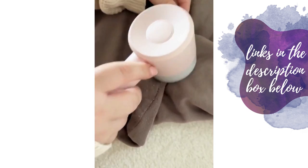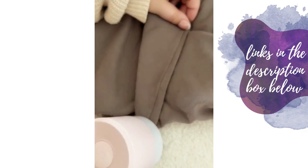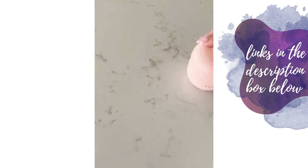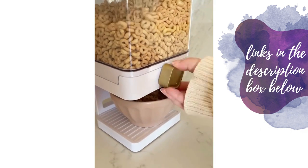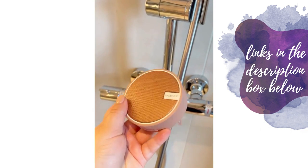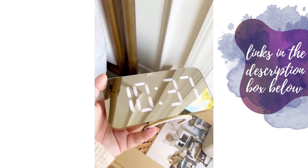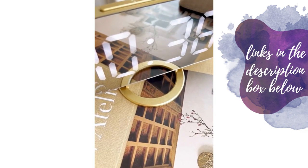Amazon gift ideas under $25: first up is this fabric shaver that removes pills from clothing, fabric, or furniture — makes worn things look good as new. This gadget easily removes crumbs from your countertop. A cereal dispenser to make breakfast more fun. This portable waterproof speaker you can use in the shower. And lastly, this pretty alarm clock with USB ports on the side so you can charge your devices.